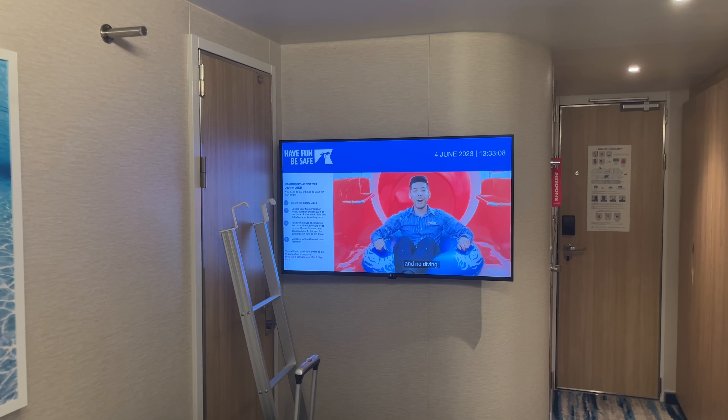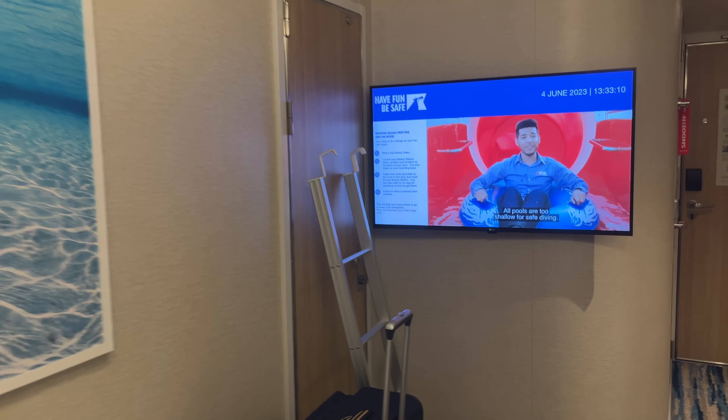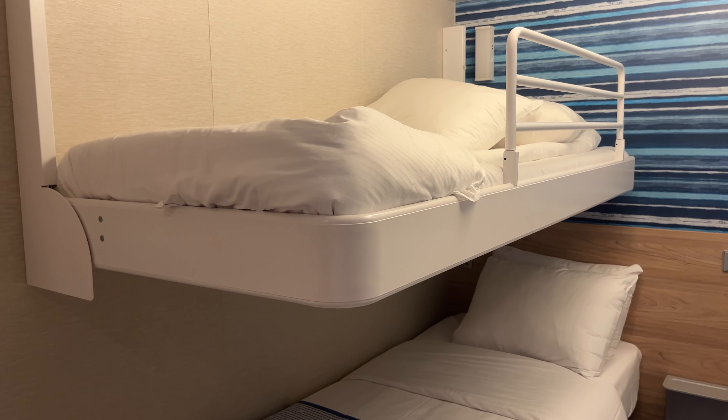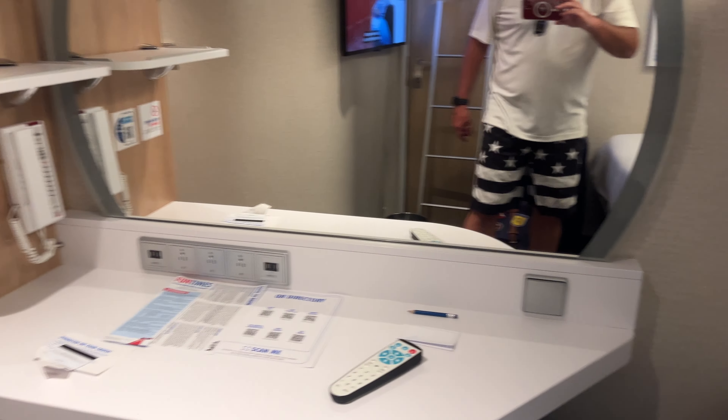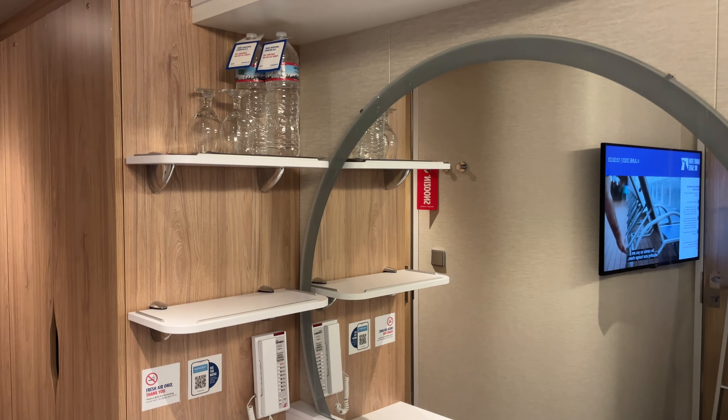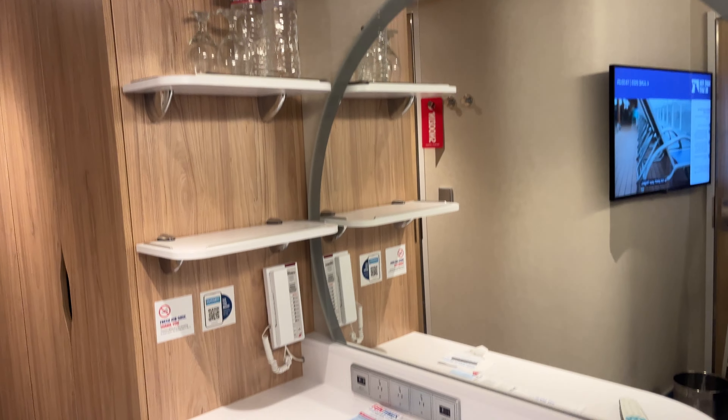Television. This is a connecting stateroom as well. The ladder to get in and out of the top bunk is over there. And the usual storage spots right there.